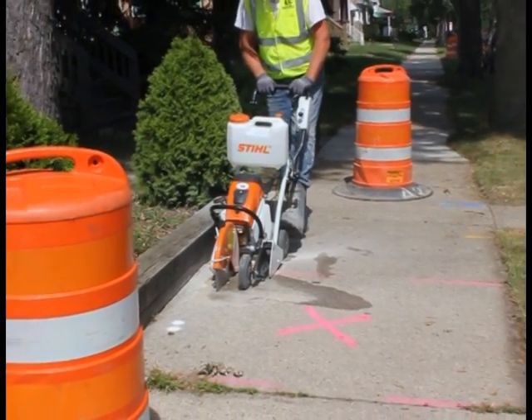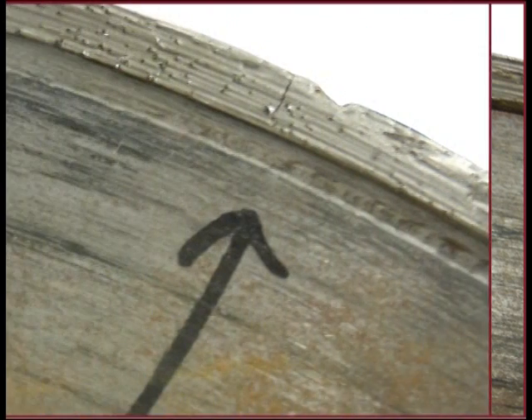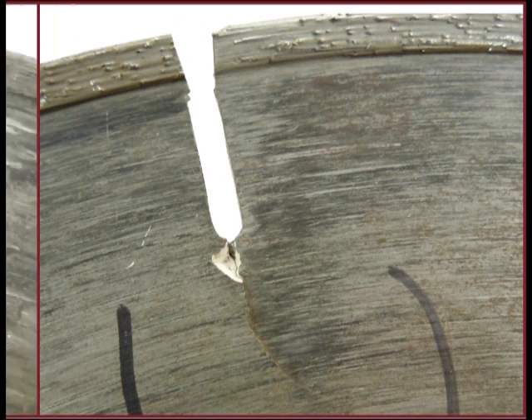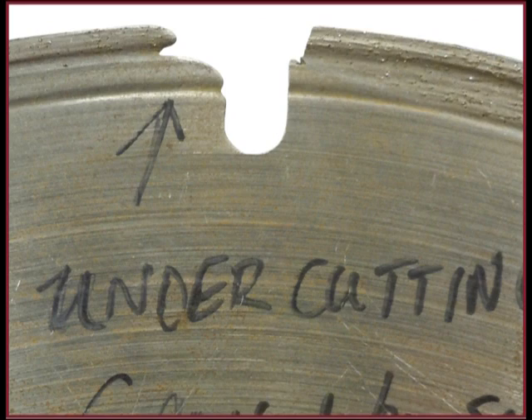The most common problems you want to look out for are: segment loss, caused by changing the direction of the cut during the cut; cracked segment, caused by excessive cutting pressure; overheating, caused by not providing adequate coolant or not step cutting; cracked core in the gullet, caused by the blade being too hard for the material being cut; breakout, caused by continual use of a blade with a cracked core; and undercutting, caused by cutting through the pavement into the abrasive substrate.